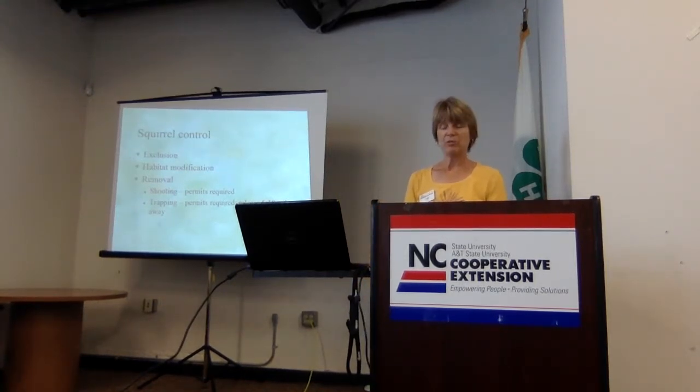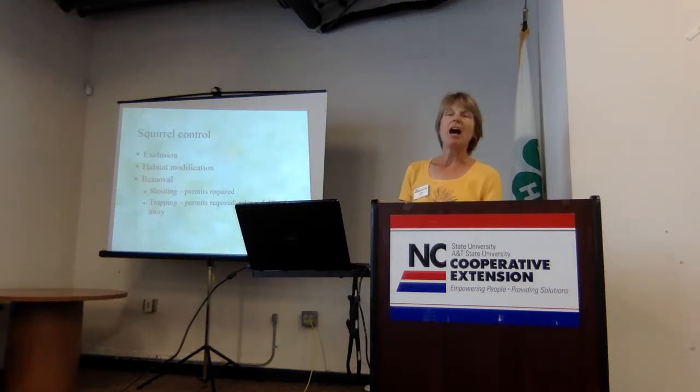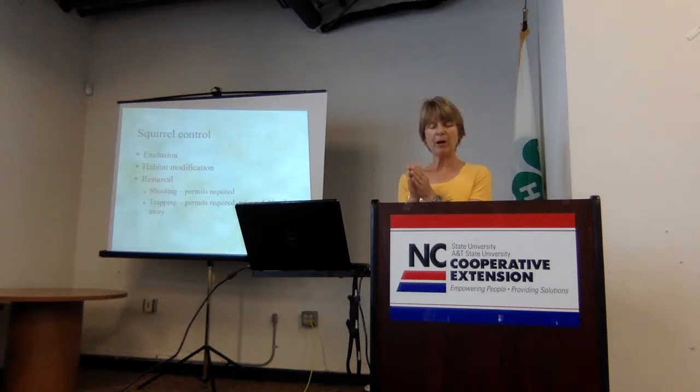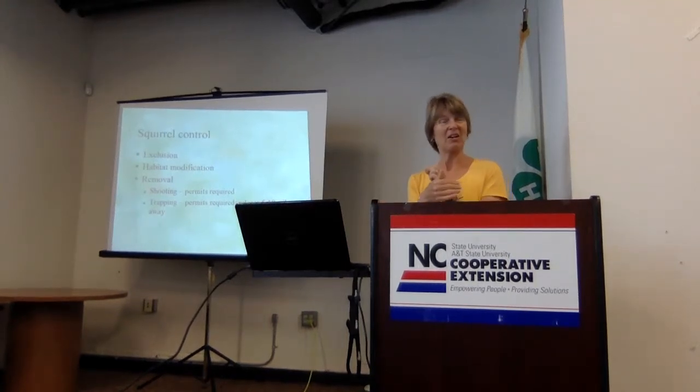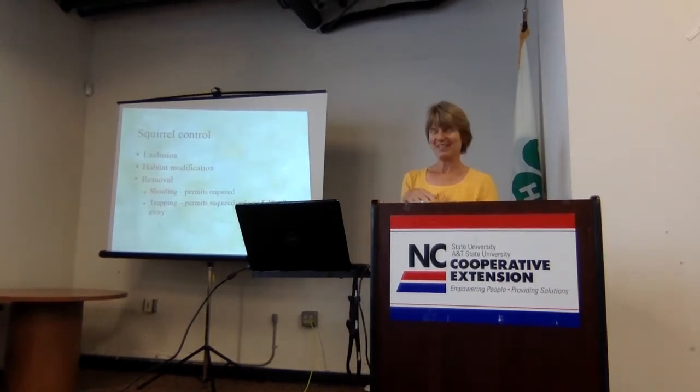The most effective control is getting rid of squirrels, which also requires permits because they're considered game animals. If shooting is permitted, you can have somebody shoot your squirrels. You can also use live traps and relocate them — they must be relocated to private property with written permission from the property owner. They need to be at least ten miles away or they will beat you back to the garden. There have been people online who put a dot of spray paint on squirrels to track whether they return.